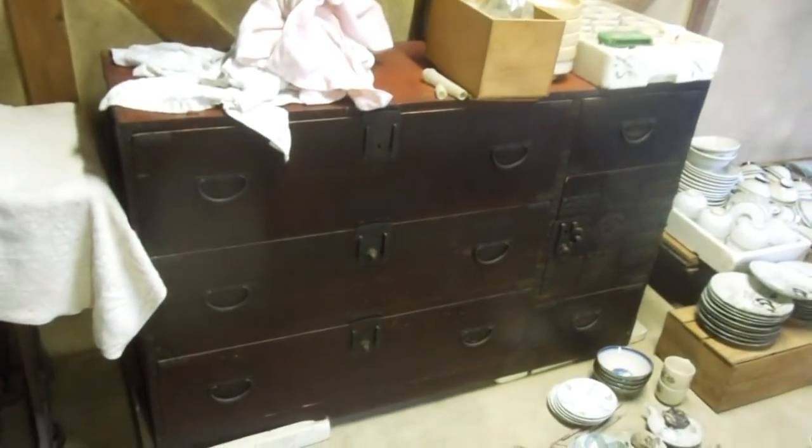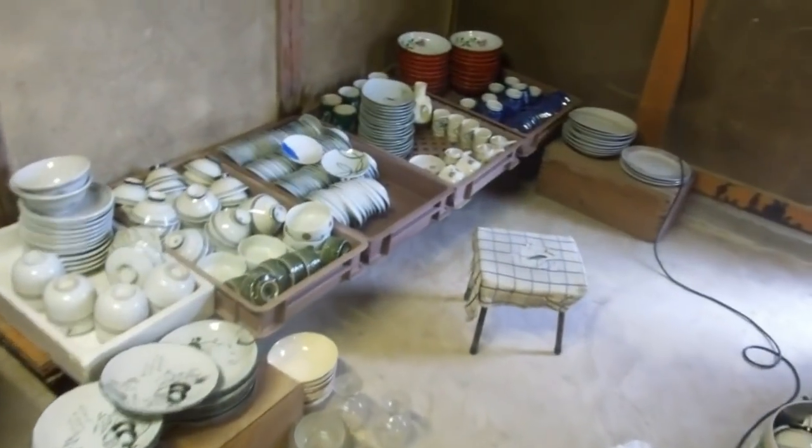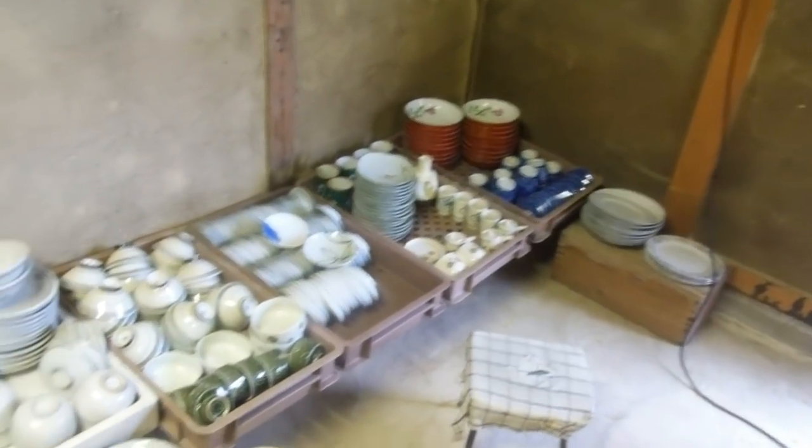I showed you all this stuff here before in detail, so those of you who have seen those old videos would have seen all this stuff before. However, over in this corner there were a few boxes and we knew there were plates and cups and things in there, but we never bothered to take them out — and then recently we decided to do it.